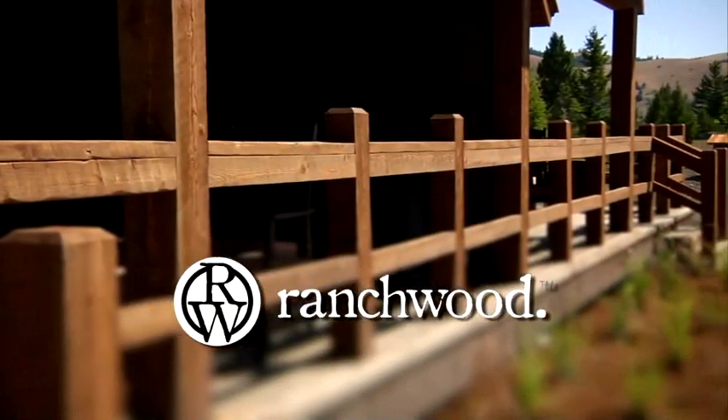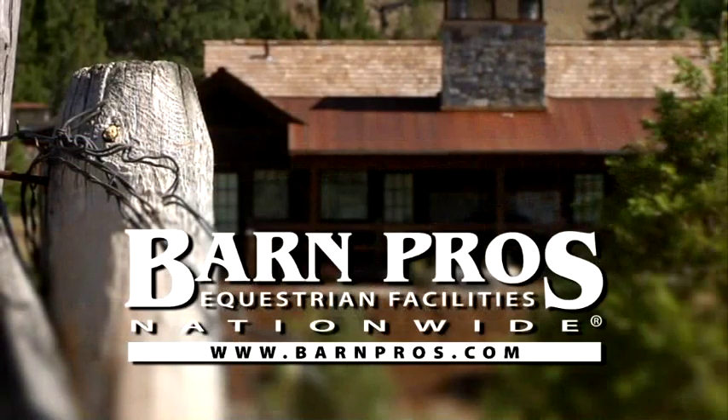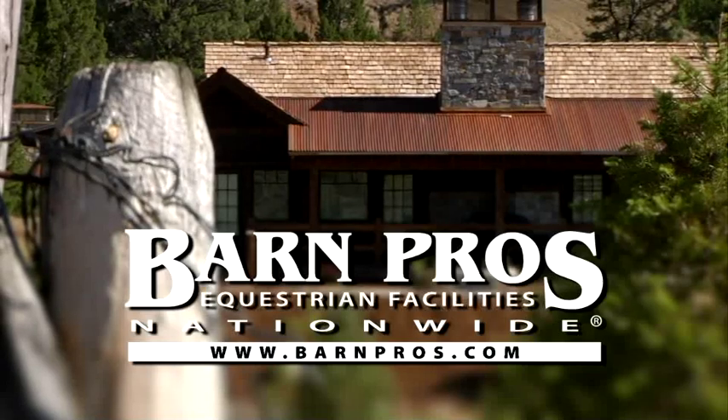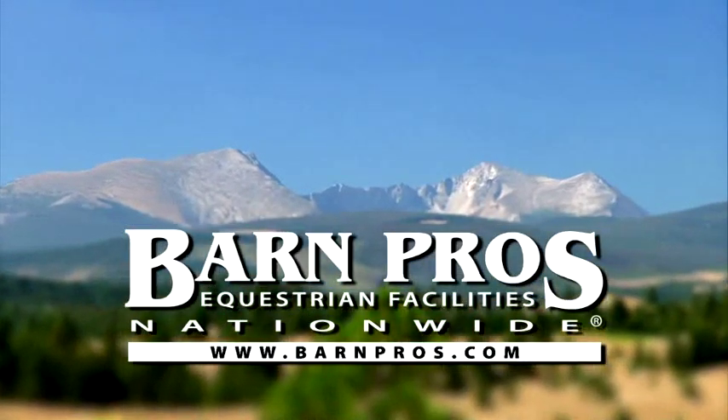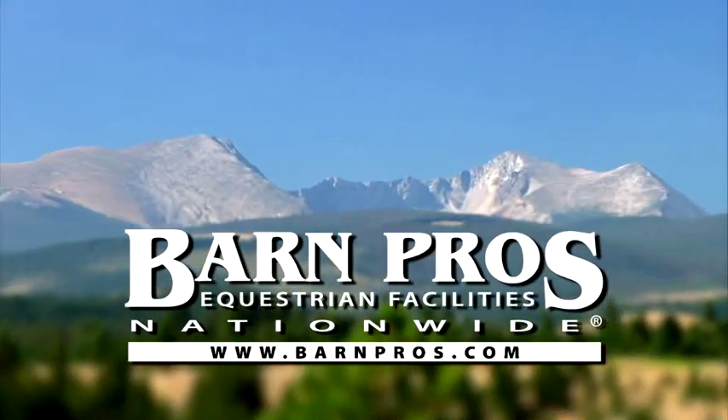Thanks again for your interest in our Ranchwood product line. Please contact your Barn Pros product specialist for additional information on how Ranchwood can be used by you to capture the spirit of the Rocky Mountain West.